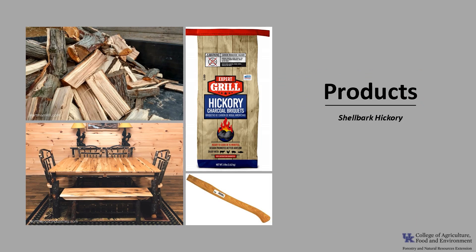Various species of hickory are lumped together and sold as hickory. The wood is used for furniture, tool handles, sporting equipment, veneer, fuel wood, and charcoal. The burning wood is also used for smoking meats.